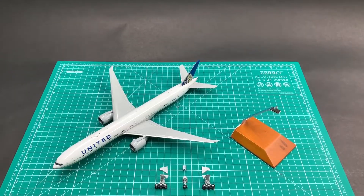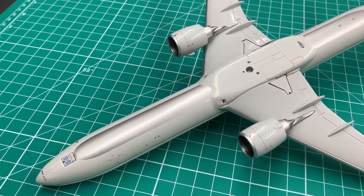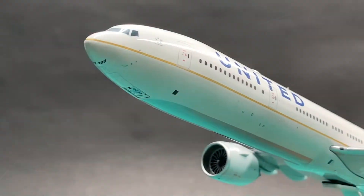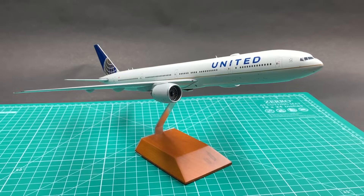This 777 comes with magnetic landing gear and a display stand. The gear door covers are very well made. All the door covers can sit into the slot perfectly. The plane looks very great in cruising mode on the stand. I'll give it a 9.